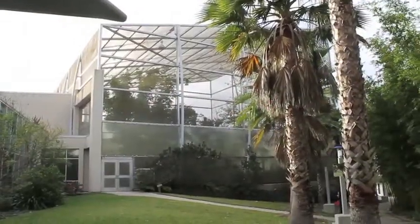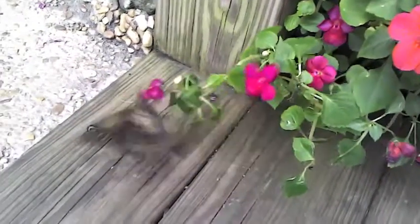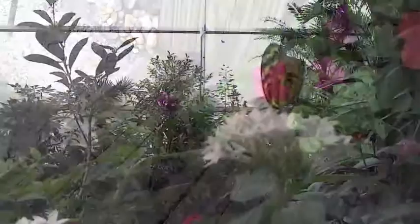The museum opened in 2004 and daily releases started soon after. There are only a few places that still exist where you can see butterflies in their natural habitat. Situations like this, where people can go see tropical butterflies, have only existed for maybe the last 15 or 20 years.